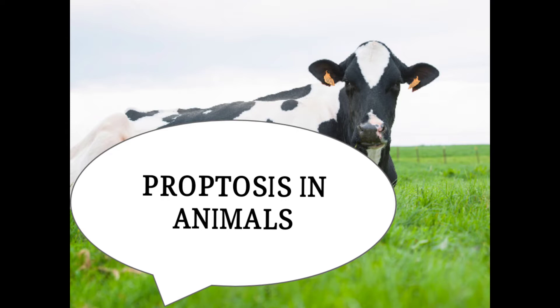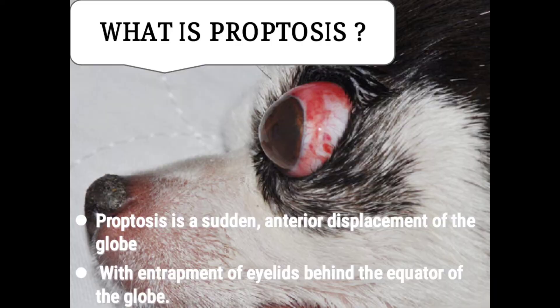Bismillahirrahmanirrahim. Hello viewers, welcome back. This is Dr. Abith. In today's lecture we are going to discuss about proptosis in animals.